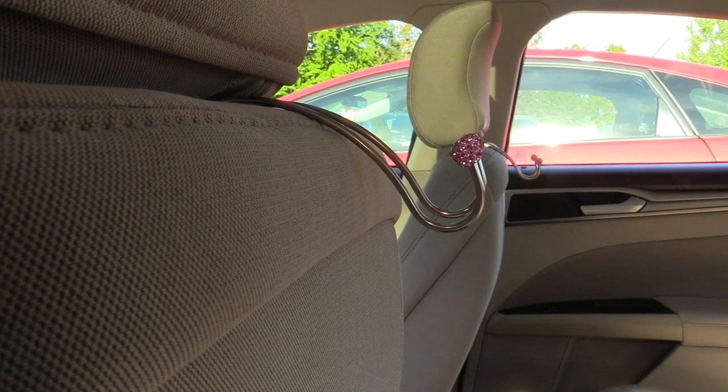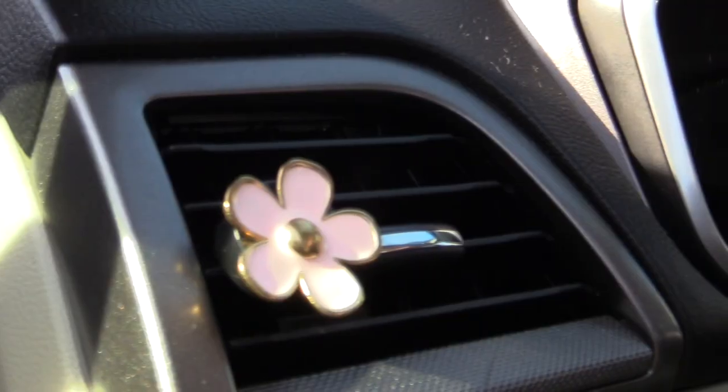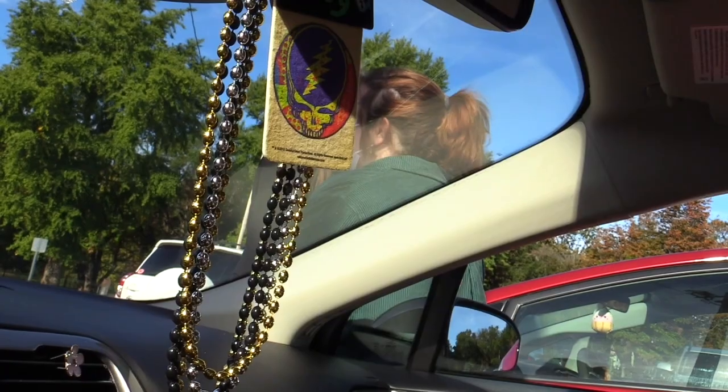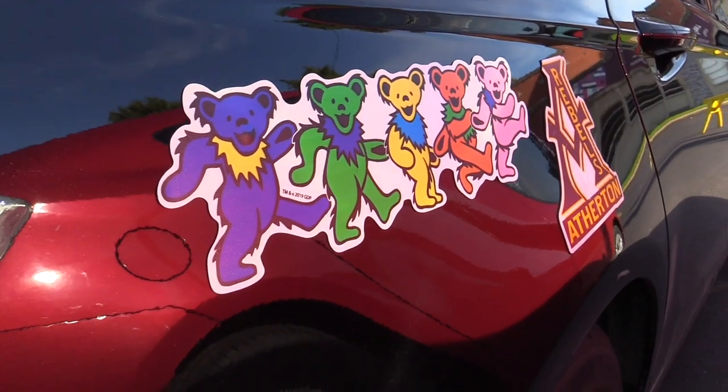This is my car, Walter. The interior is mostly pink. I got pink floor mats, pink flowers in my air vents, pink steering wheel cover, my lanyard, my key is pink, beads from Homecoming, and then my vanity plate up front is also Grateful Dead, my favorite band.